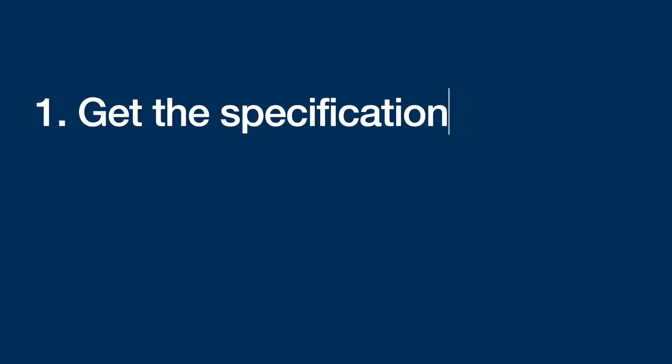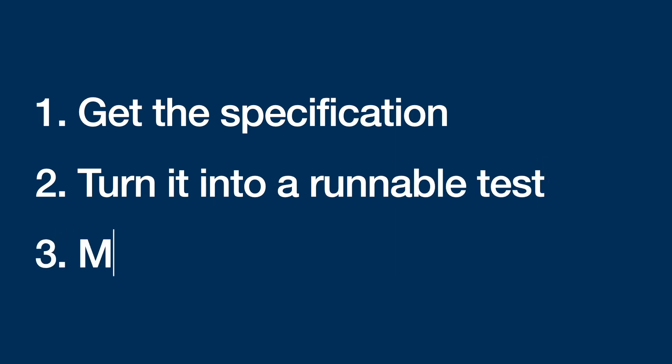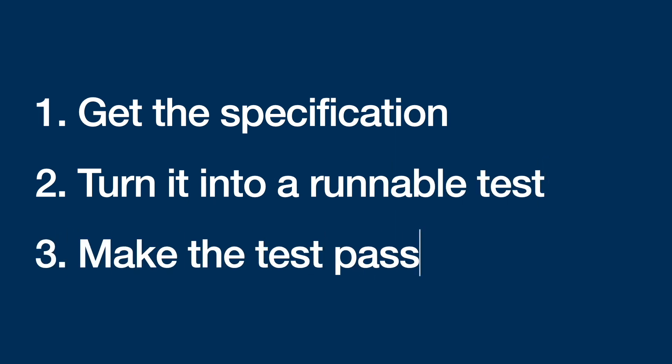Now the second thing, and this is very important if you want to have that confidence and the productivity gain: you have to turn the specification into a runnable test and let that test guide you through the third step. So let me say this one more time. Step one: get the specification. Step two: turn it into a runnable test. Step three: make the test pass. That's it. That's all you have to do to 10x your Rails skills.